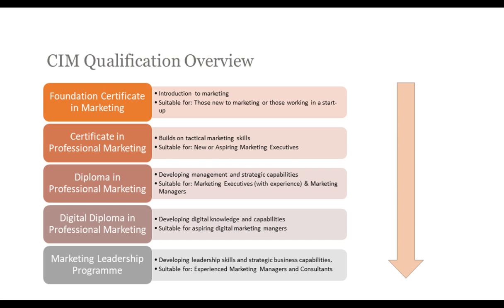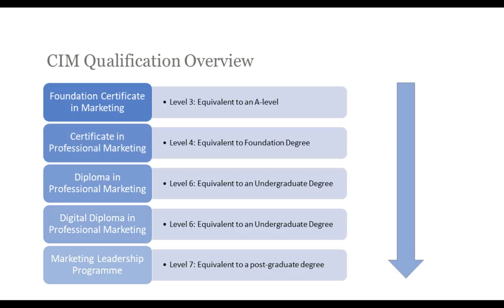The final qualification offered by the CIM in the UK is the Marketing Leadership Programme, for experienced marketing managers and consultants looking to develop their leadership skills and strategic business capabilities. Today we're really focusing on the Level 6 qualifications, designed for marketing managers or executives, perhaps with two or more years' experience. Level 6 is designed for those who are, or want to progress into, a management position in marketing, and it's probably one of the most popular qualifications offered by the CIM.